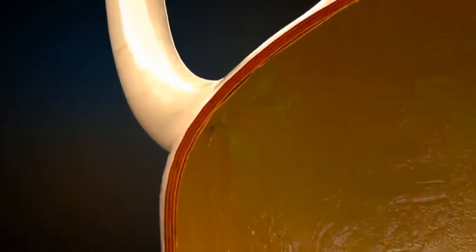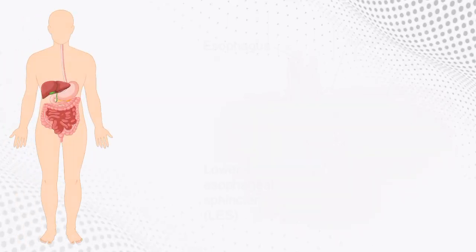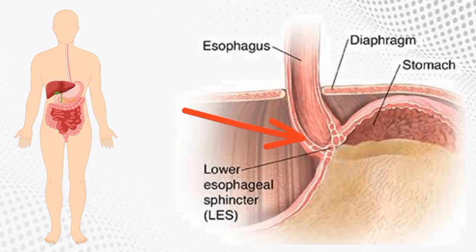When food reaches the end of your esophagus, a ring-like muscle called the lower esophageal sphincter relaxes and lets food enter your stomach. The sphincter usually stays closed to keep gas in your stomach from flowing back into your esophagus.